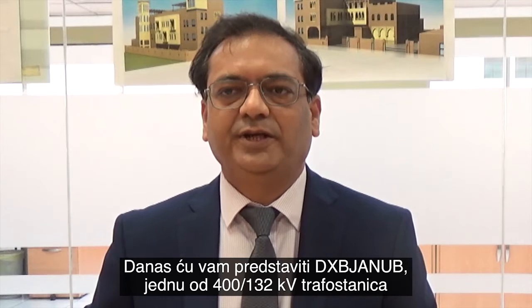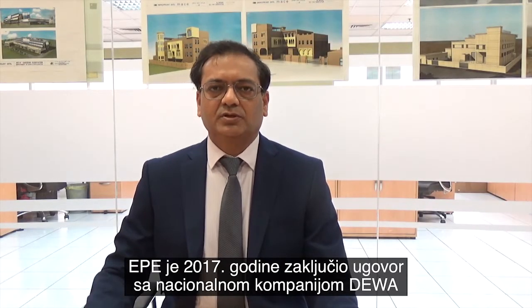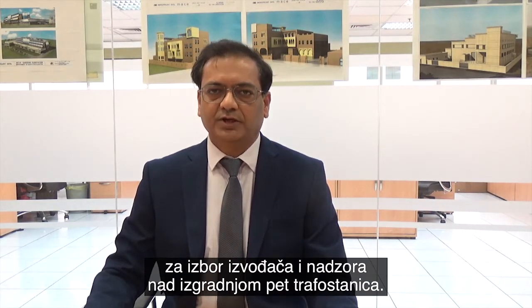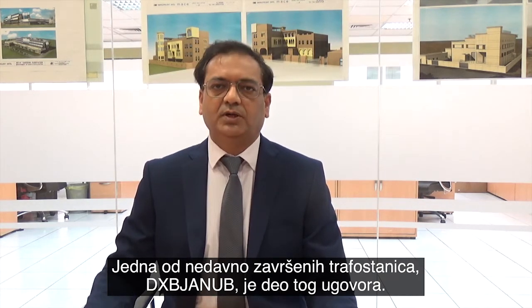My designation here is project manager, and I am currently handling two 400 kV substation projects: DXB Janum substation and Shams. Today I will give an update on one of the substations which was recently commissioned at DXB Janum. Our company Energo Project Intel was awarded a series of five substations in 2017, and one of the recently completed substations, Janum, is part of that.